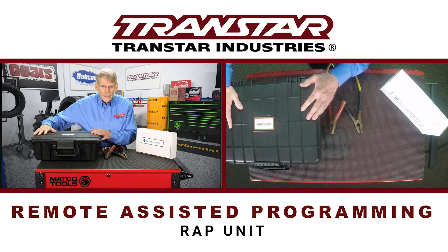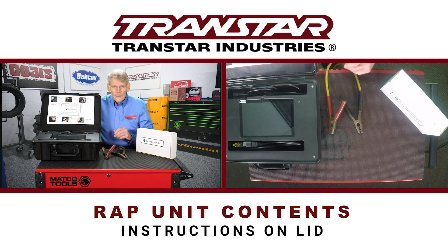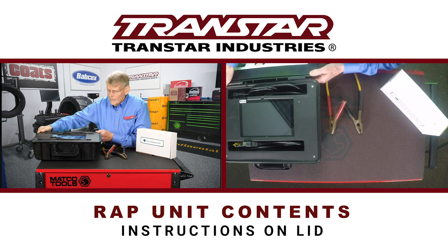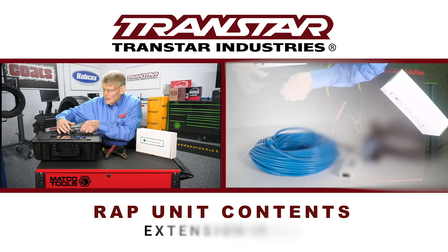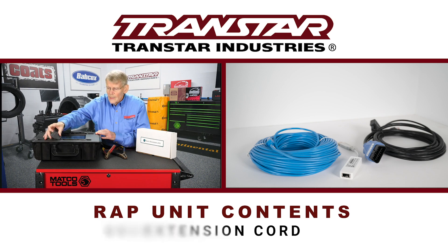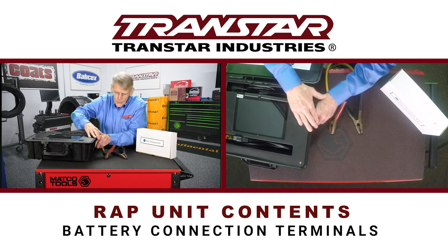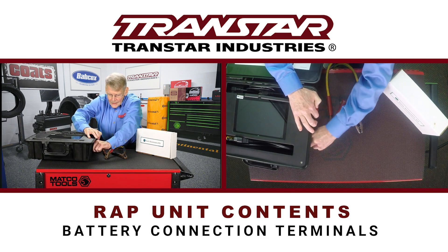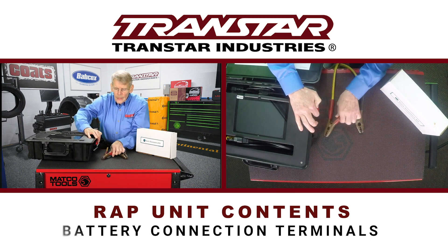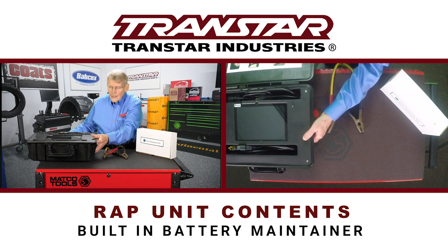This box is not my luggage — this is actually the RAP unit. When you open it up, you'll have instructions on the lid. What it entails is a CPU drive, an extension cord to plug into an AC outlet, and a cable to plug into the OBD II connector. On the side, you have two terminals covered by plastic caps for battery connections, because this has a built-in battery maintainer — it can take a fair amount of time to program a vehicle, and you don't want the battery going dead while programming because it can cause damage.